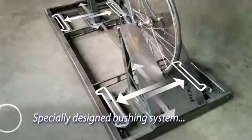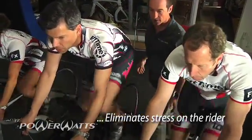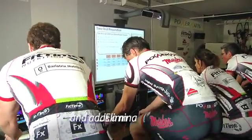The bicycles are mounted on a suspension bushing system that allows the bicycles to move side to side as riders are actually training hard. This allows for a more significant road feel.